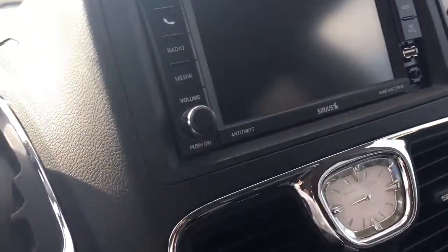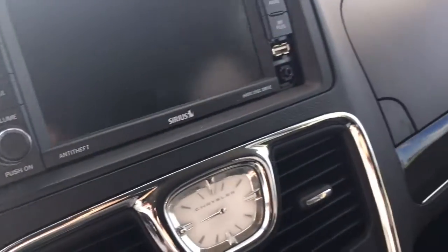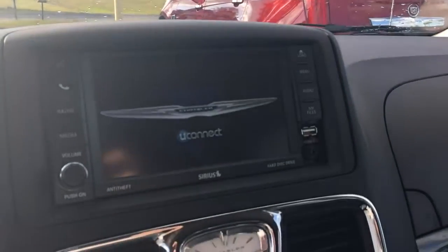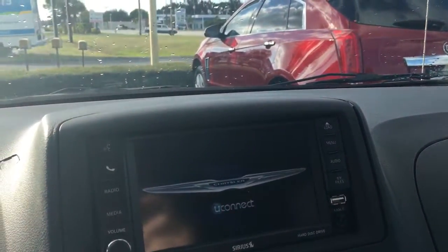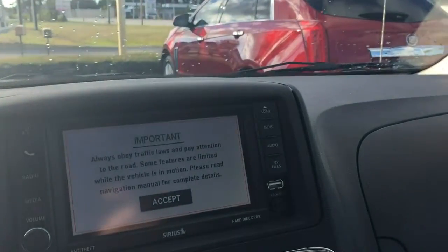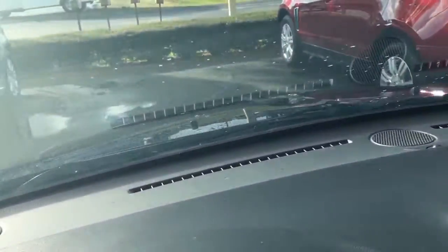Let me start it up for you. AM, FM — also has the XM backup camera. Of course it has Bluetooth, automatic headlights.